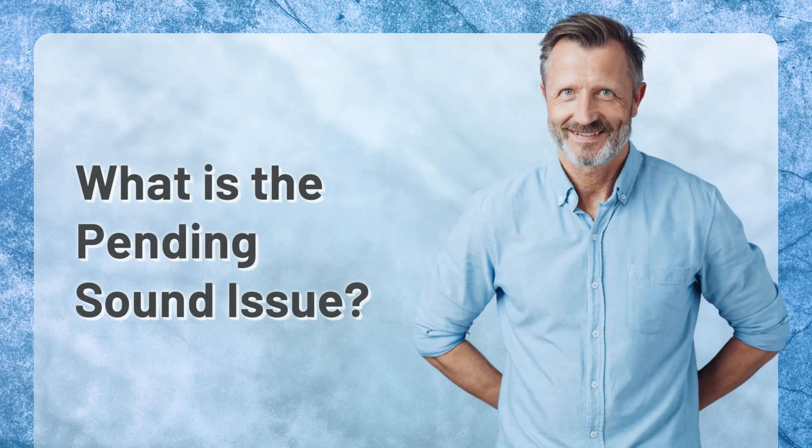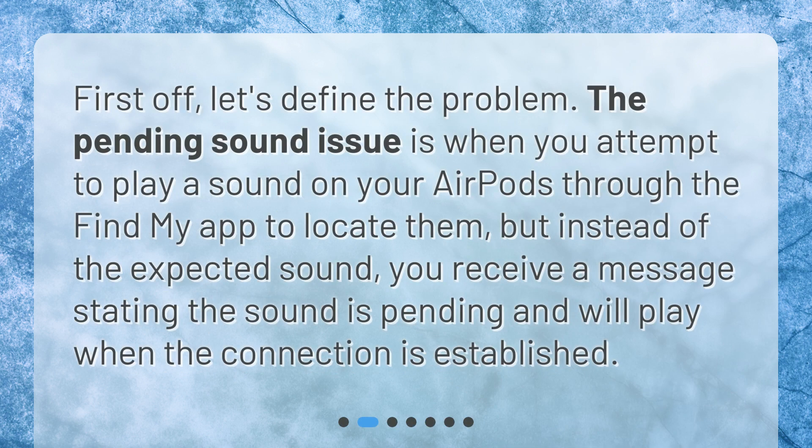What is the pending sound issue? First off, let's define the problem. The pending sound issue is when you attempt to play a sound on your AirPods through the Find My app to locate them, but instead of the expected sound, you receive a message stating the sound is pending and will play when the connection is established.